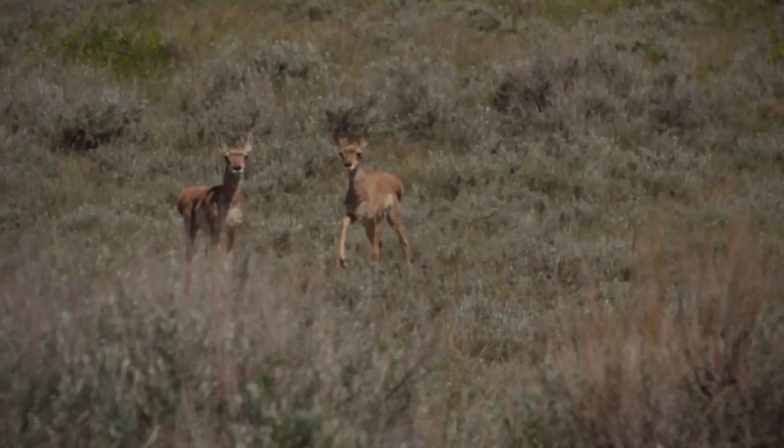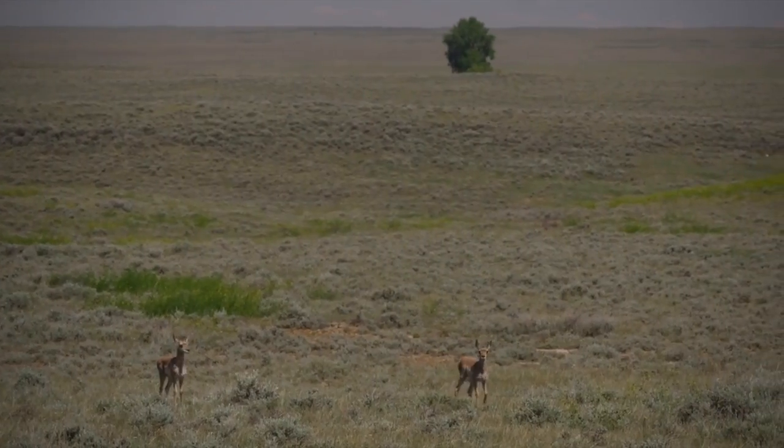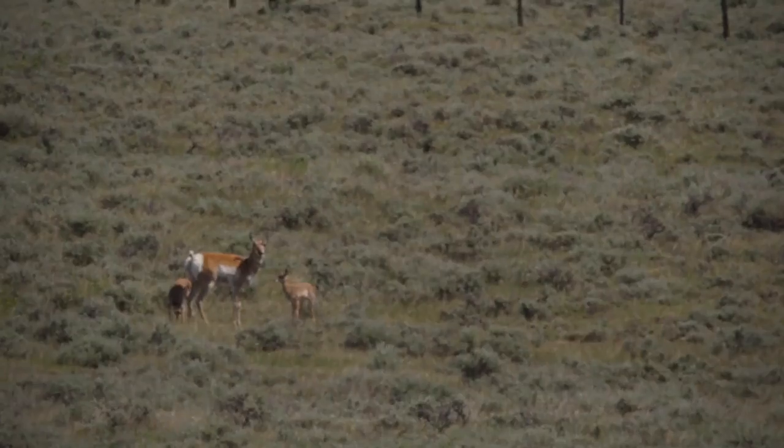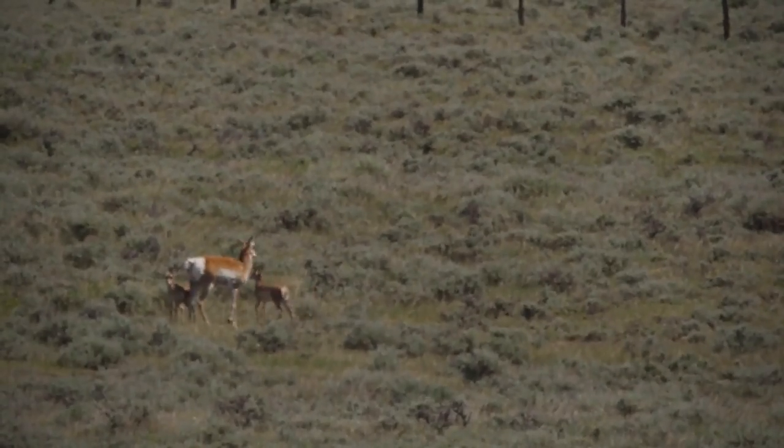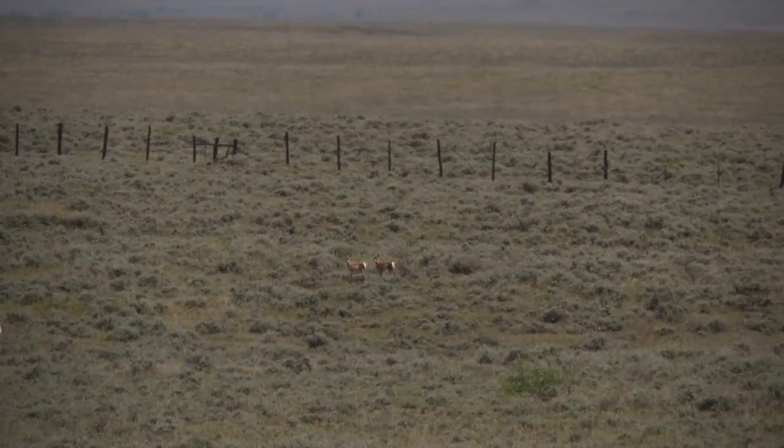They'll have their fawns from about the middle of May through the middle of June, all at the same time. Pronghorn hide their babies out in areas with shrubby cover and then go away — up to a mile away — so it's hard for predators to find them because the moms don't give away their location.